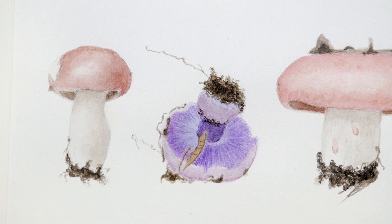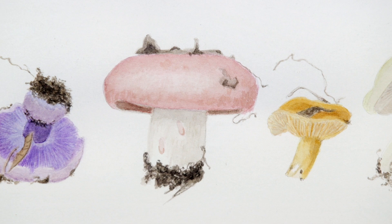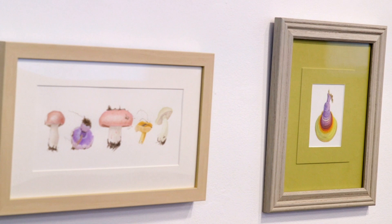I would like for people to take away the fact that even though there are only 27 paintings in the exhibition, it really shows the variety of mushrooms that grow in Missouri. Every color is represented — red, orange, yellow, green, blue, purple, all variations of browns and grays — as well as the variety of shapes and forms.